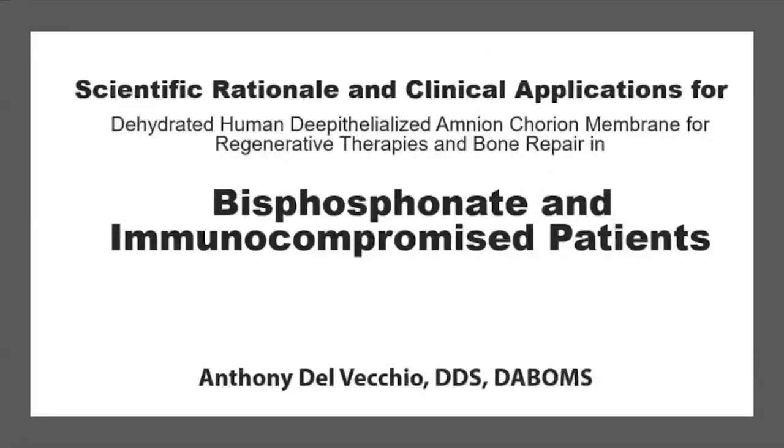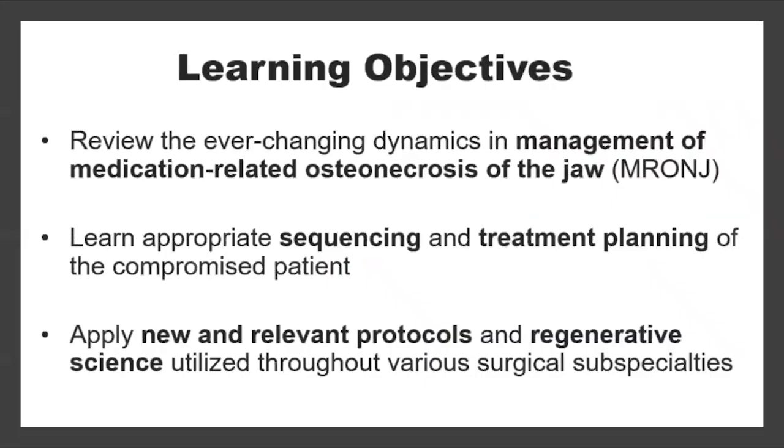Thank you, AAP, for having me at this exciting product theater. My presentation today is the scientific rationale and clinical applications for amnion-chorion membrane, especially with bisphosphonate in immunocompromised patients. Today's learning objectives are to review the ever-changing dynamics in the management of medication-related osteonecrosis of the jaw, learn appropriate sequencing and treatment planning of the compromised patient, and to apply new and relevant protocols and regenerative science utilized throughout the various surgical subspecialties.